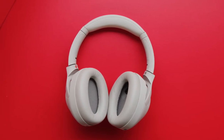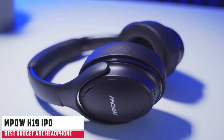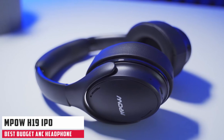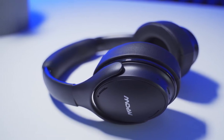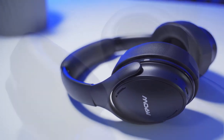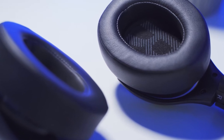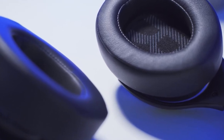At number 2 it's the best budget over-ear headphones for audiobooks: the MPOW H19 IPO Active Noise Cancelling Headphone. These over-ear headphones offer active noise cancellation for less than $50, making them a great value. The plush ear cups are comfortable to wear for long hours, even for glasses wearers, and the lightweight band won't put too much pressure on your head.